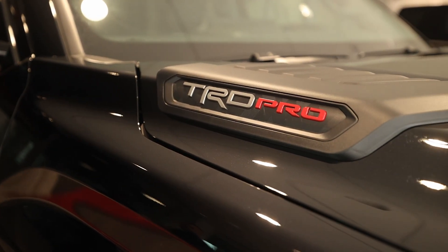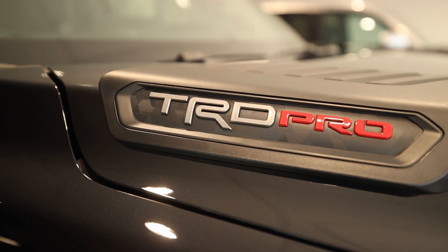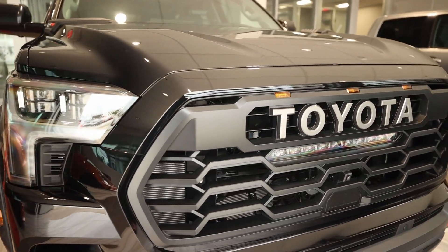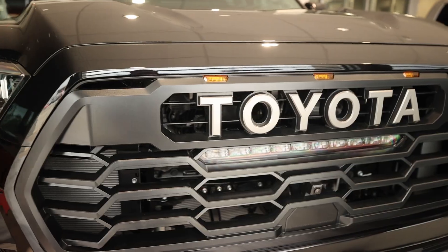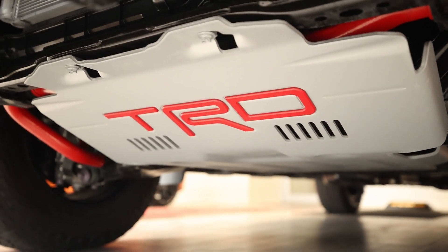Here's the 2023 Sequoia TRD Pro. The difference with the TRD Pro — you see it once you look at the car — is the grille. It's going to say Toyota right across it. The suspension has all the Fox suspensions, as well as the skid plate.